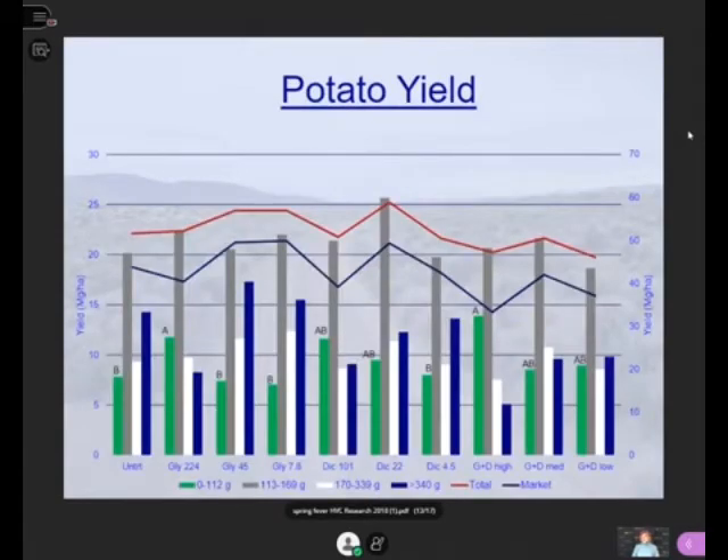We did this at two locations. Basically the only thing that came up as significant was the cull category — potatoes less than four ounces. At the high rate of glyphosate, high rate of dicamba, or their combination, we had more culls. You can see that with some of those higher rates, especially when we used dicamba and glyphosate together, we really reduced the marketable yield — but we didn't see that much difference compared to the untreated.